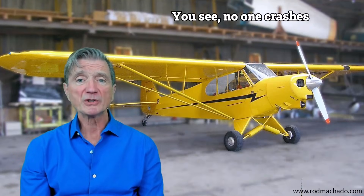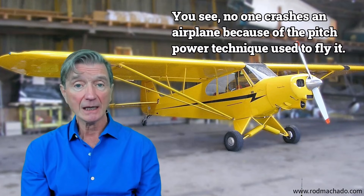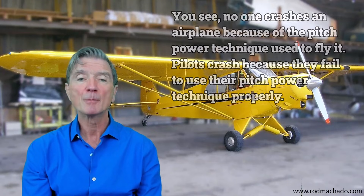No one crashes an airplane because of the pitch-power technique used to fly it. Pilots crash because they fail to use their pitch-power technique properly.